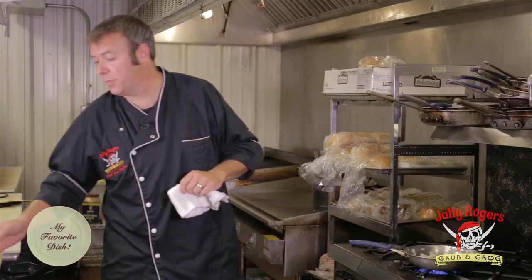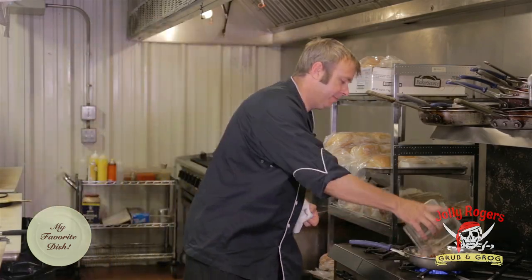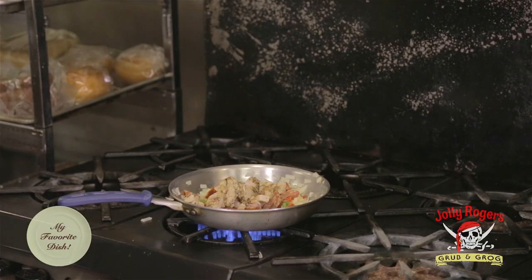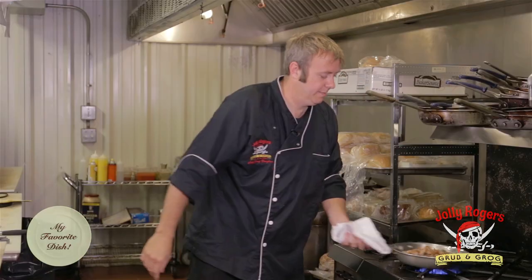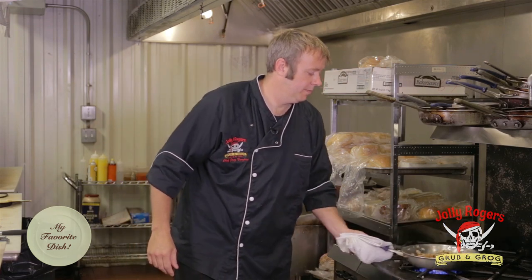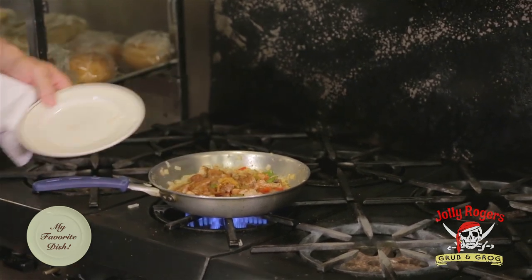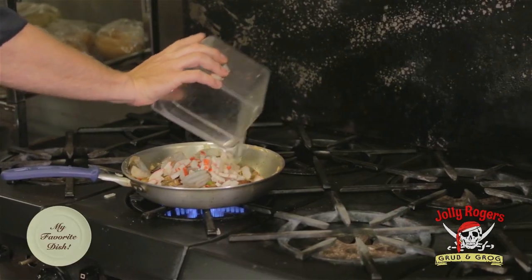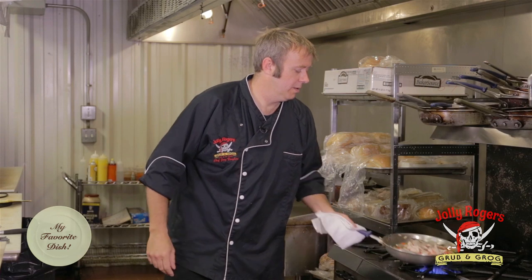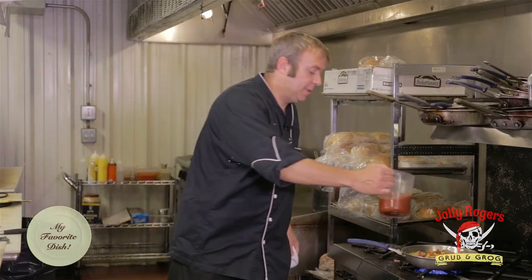The pan is sizzling real nice, so at this point we're going to add our jalapeno sausage. We have some grilled diced chicken. Then we're going to add just a little bit of salt, pepper, and then lots of our Cajun seasoning. Now this dish is a little spicy, so we're going to add some roasted habanero. At this point we're going to add our shrimp and crab. First we're going to deglaze with a little bit of white wine, and now we'll add our tomato juice.